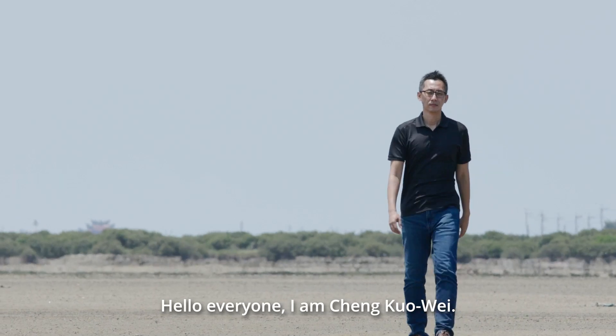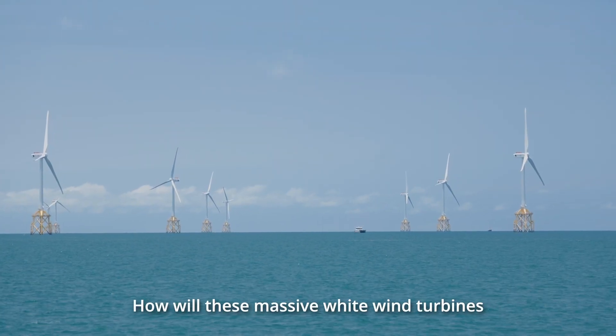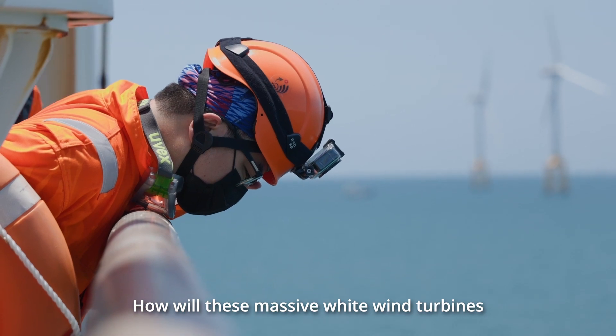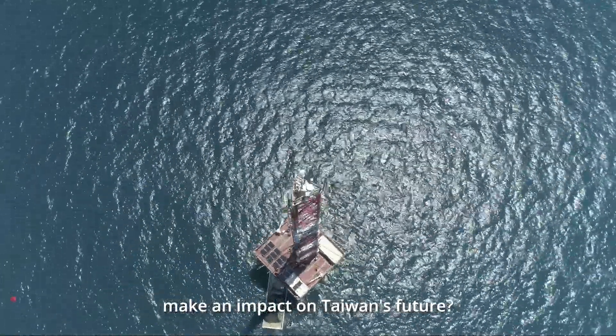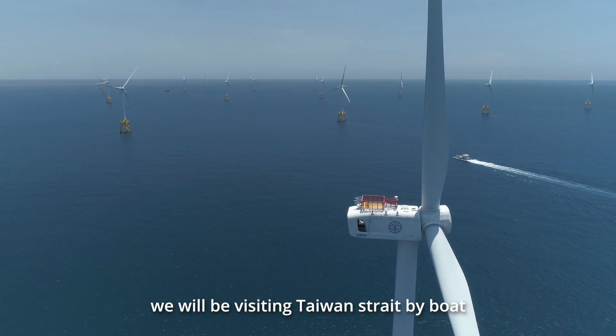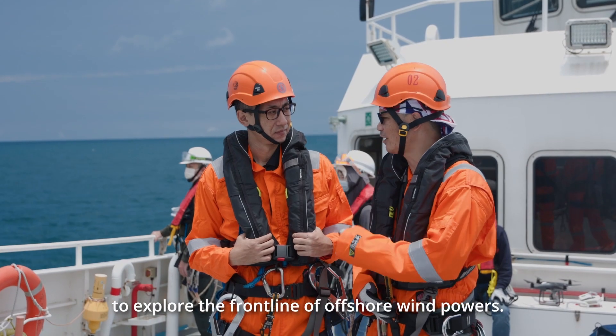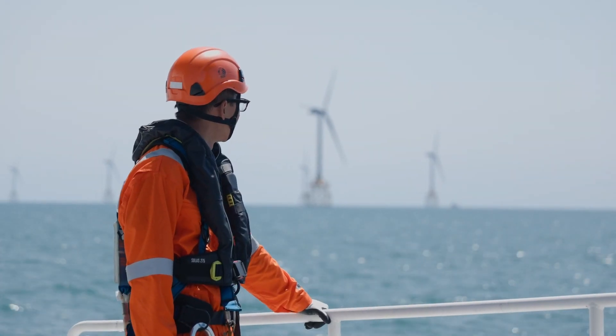Hello everyone, I'm Zheng Guo Wei. So what exactly is offshore wind power? How will these massive wind turbines make an impact on Taiwan's future? In this episode of Taiwan T-Words, we will be visiting Taiwan Strait by boat to explore the front line of offshore wind power.